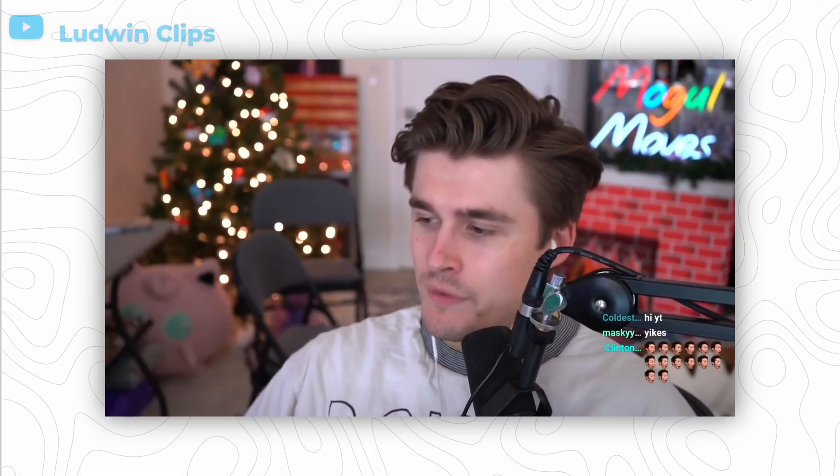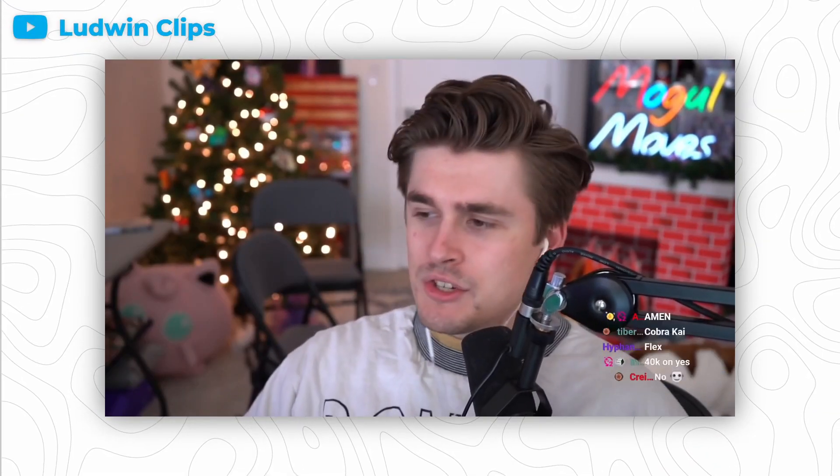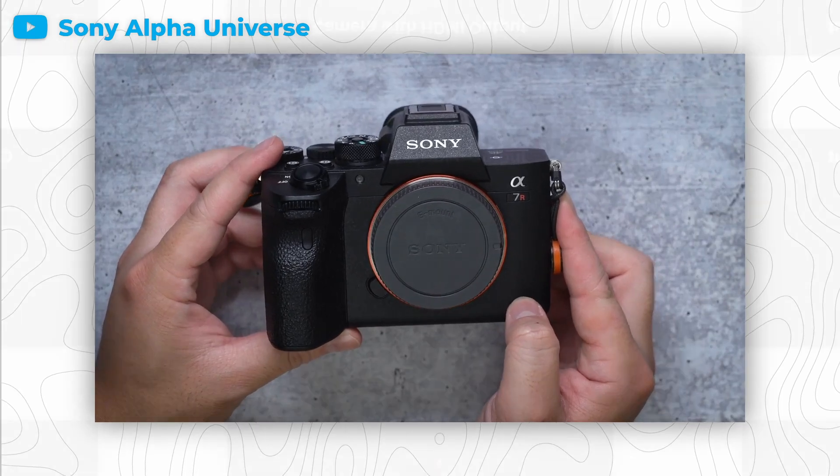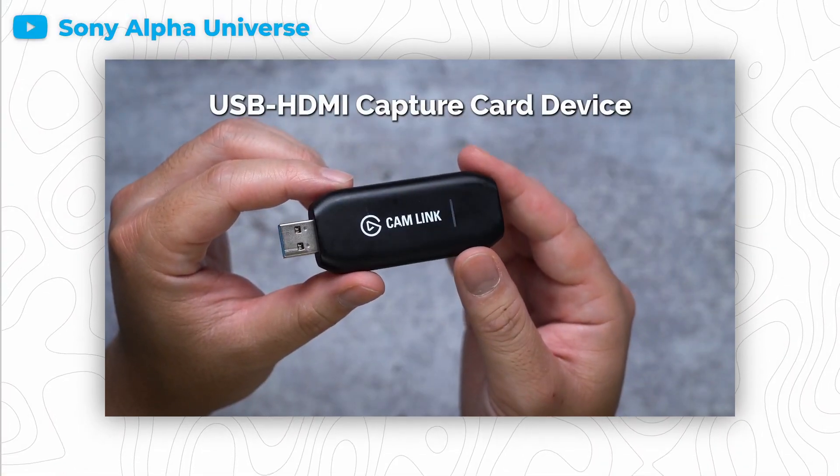In the past couple of years, a lot of big Twitch streamers have started to level up the quality of their stream, and that starts with their webcam. As is common knowledge by now, they've started to use Sony mirrorless cameras along with capture cards like the Elgato Cam Link 4K for some really good-looking webcam footage.